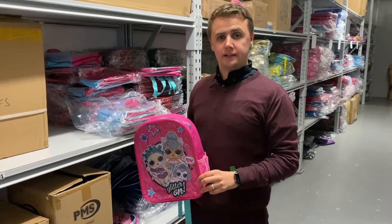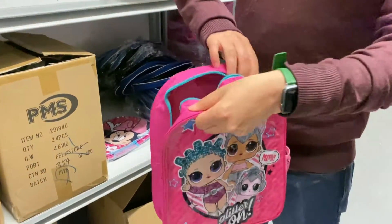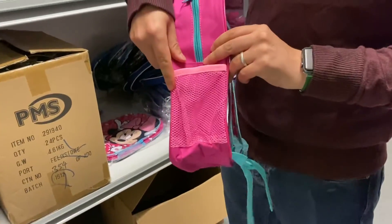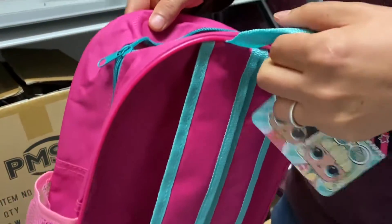Here's a quick look at the LOL Surprise character backpacks. They come with a single zip, they also have a side pocket for a drinks bottle, and they come with a nice adjustable padded strap and a carry handle.